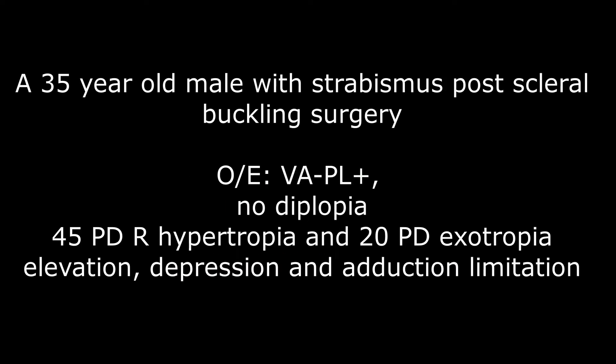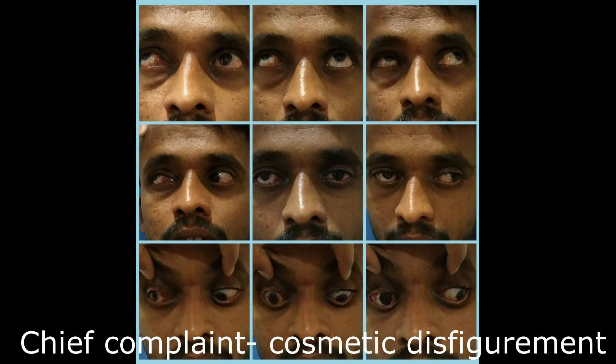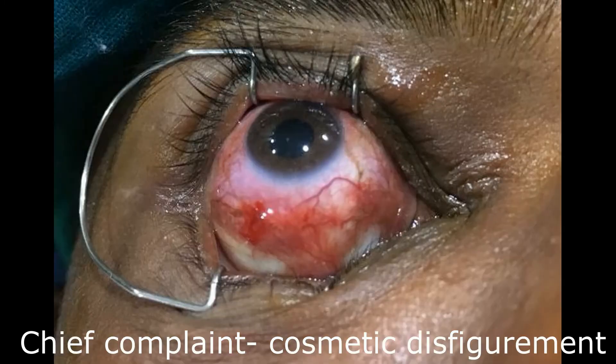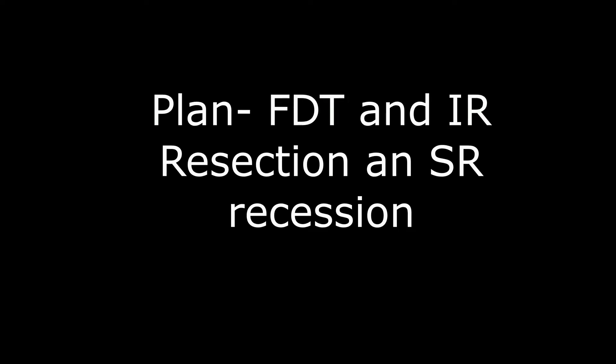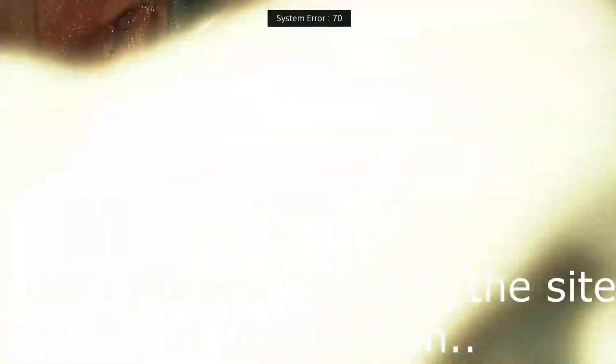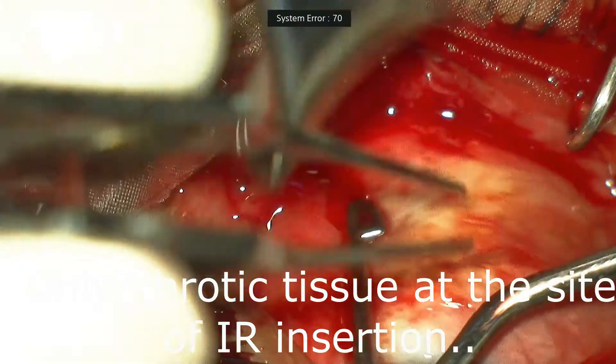Coming to the third case — a 35-year-old male with similar history. On examination, vision in the right eye was PL positive and PR inaccurate with no diplopia, 5 PD right hypotropia and 20 PD exotropia. Our plan was to do a forced duction test and inferior rectus resection and superior rectus recession. On table, we were totally blindsided — only scar tissue was found at the site of inferior rectus and superior rectus insertion.